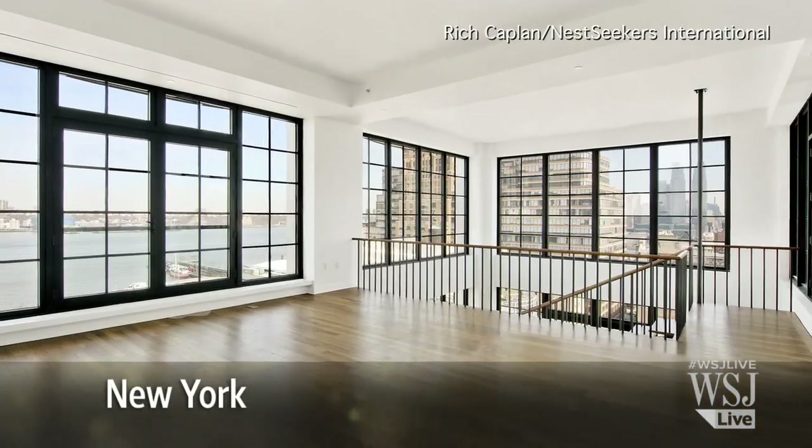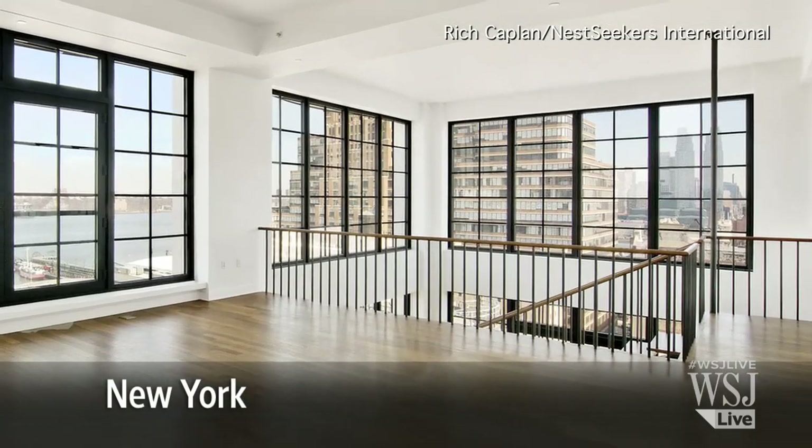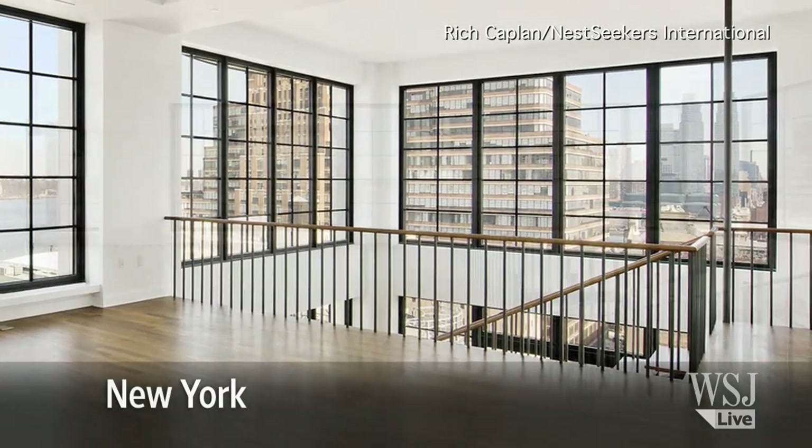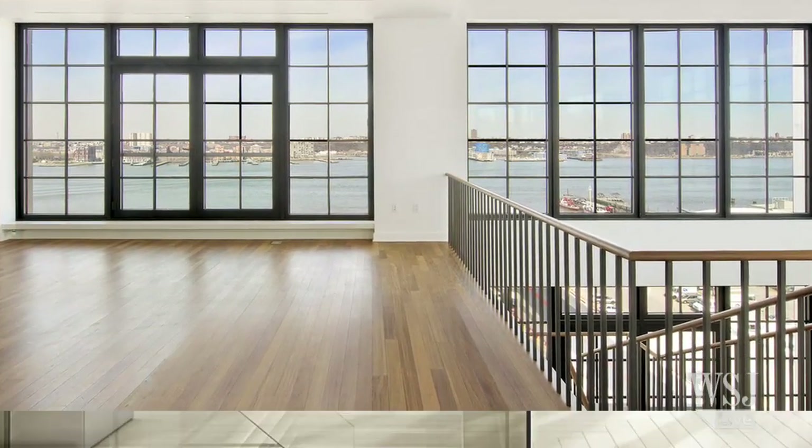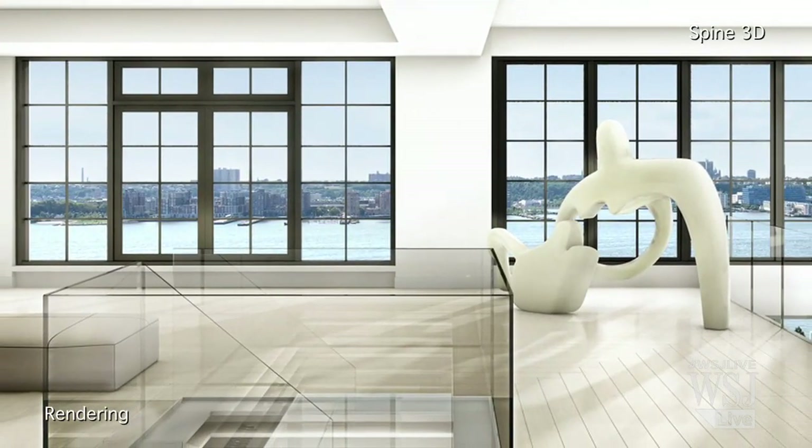The Sky Garage building was one of New York's most buzzed-about luxury condominiums when it hit the market in 2009. Now, less than five years later, the building's penthouse is back on the market and in the midst of a massive remodel.